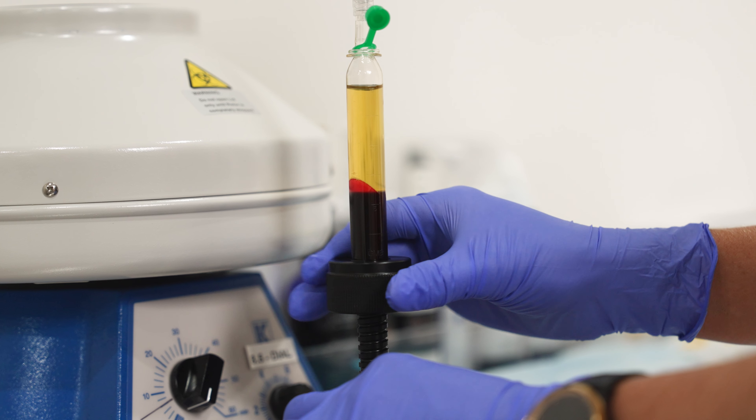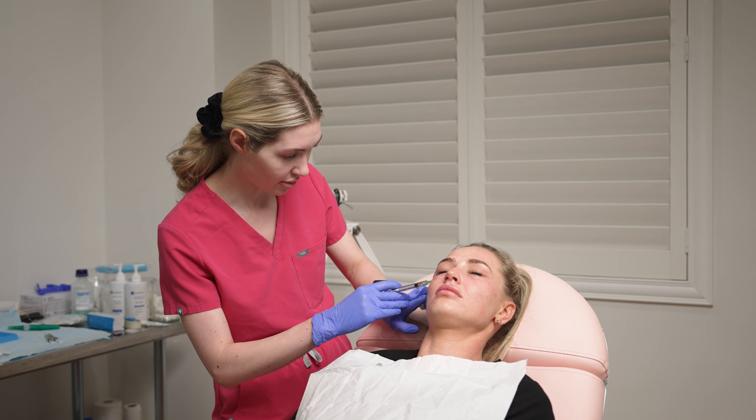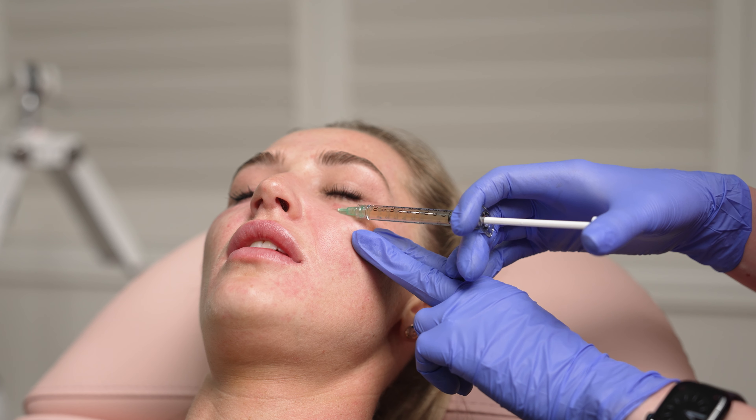Today we are using the Alicuro PRP system, which is what I use in clinic. This system provides the most advanced technology for superior platelet dose with expert injection protocols.